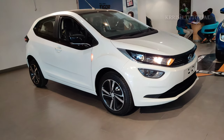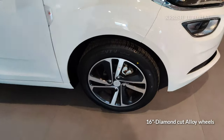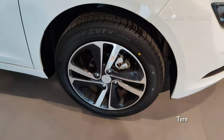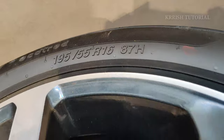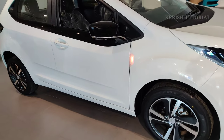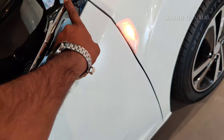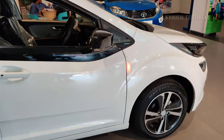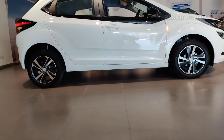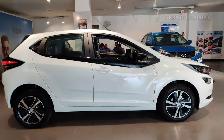Moving to the side profile, it features black cladding and 195/55 R16 inch diamond-cut alloy wheels. Front disc and rear drum brakes are provided. Turn indicators are integrated into the side mirrors with a chrome strip on the rear-view mirror for a premium look. Ground clearance is 165mm.